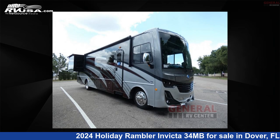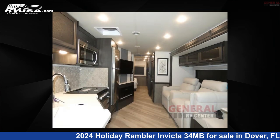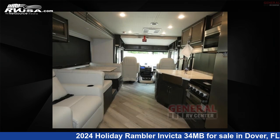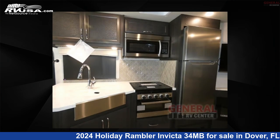This 2024 Holiday Rambler Invicta 34MB is a Class A RV. It is located in Dover, FL 33527 and is offered for sale by General RV Center. Click the link in the video description to visit RVUSA.com and see more photos as well as the current price.